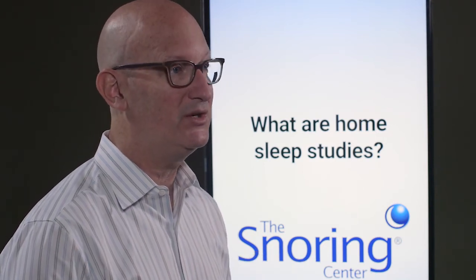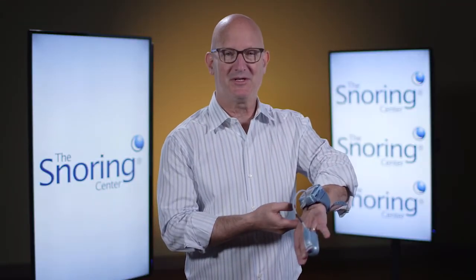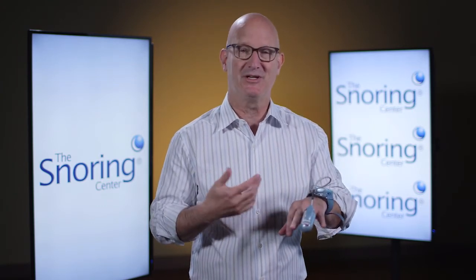Today, sleep studies are routinely done at home, and they really couldn't be much simpler. This is an example of a home sleep study device, and obviously this is much less intrusive than going to a lab. Because home sleep studies are covered by insurance, they're inexpensive, and because you're at home, it's really easy to get a representative night study.